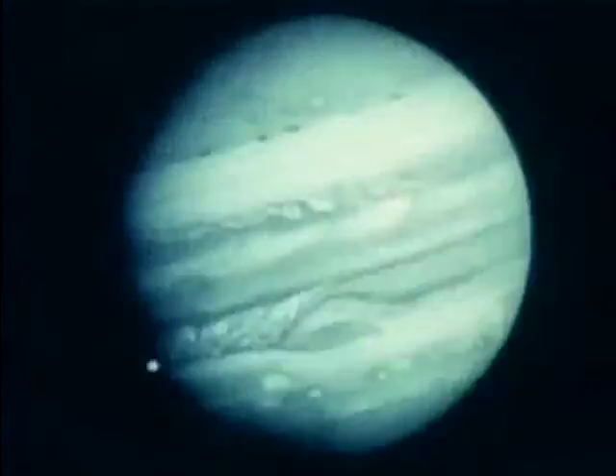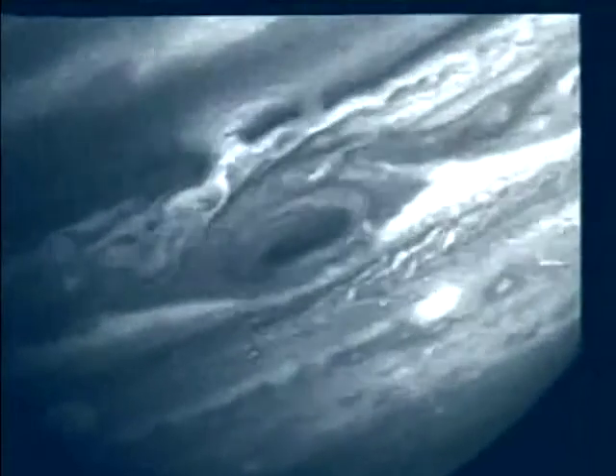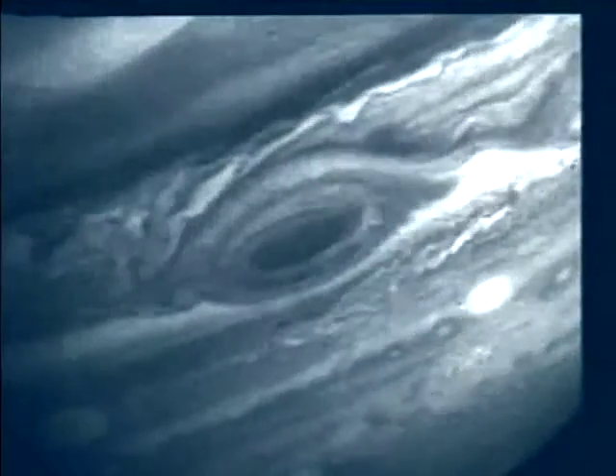When you watch the behavior of these clouds, the way they interact with one another, it's as though you were seeing two swirling, immiscible liquids.